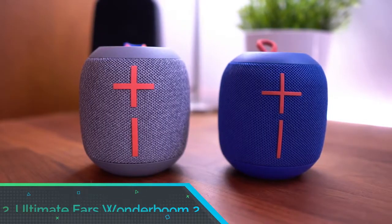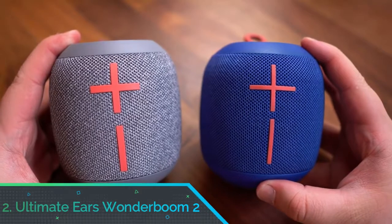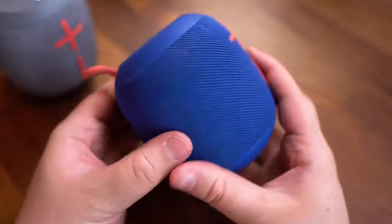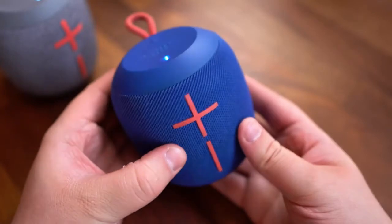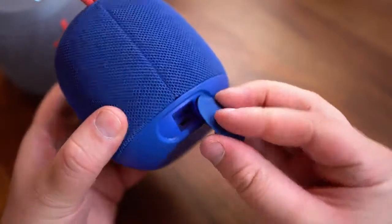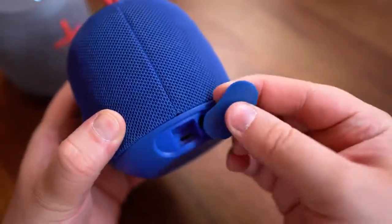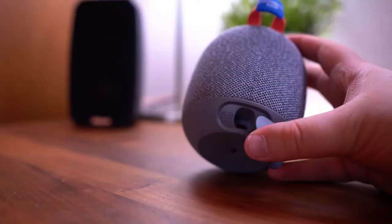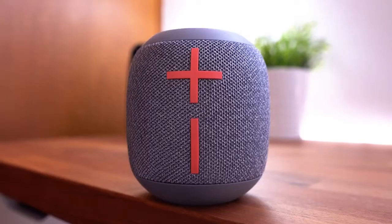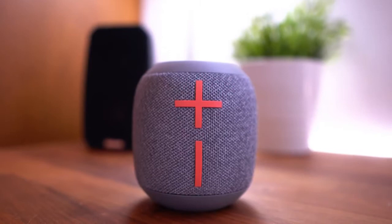Number 2: Ultimate Ears Wonderboom 2. Ultimate Ears has really made a splash in the Bluetooth speaker market with a number of colorful, fun-sounding, and portable models on its books. The latest is the small but mightily impressive Wonderboom 2. Battery life is 13 hours and a full charge takes just under 3. It is waterproof, sandproof, dustproof, and is also designed to float, so it should withstand the most lively of pool parties.